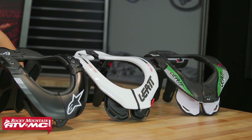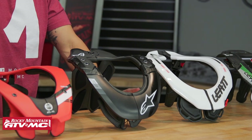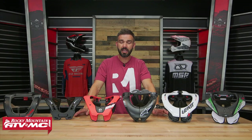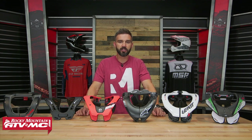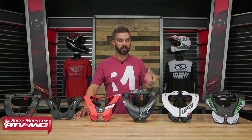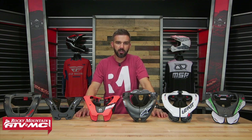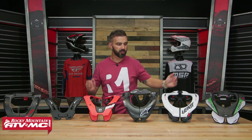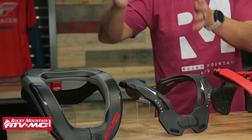Thank you so much for checking into the Rocky Mountain YouTube channel. Today we are showing you all the neck braces that we offer for 2022. I'm going to talk about each one briefly, covering the key features that make them unique. By the end of this video you'll have one, two, maybe even three that you're interested in. You'll notice there are two types of braces on the table: your traditional neck braces, and what we call a race collar — we'll talk about the differences when we get there.